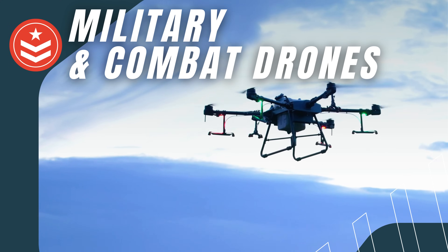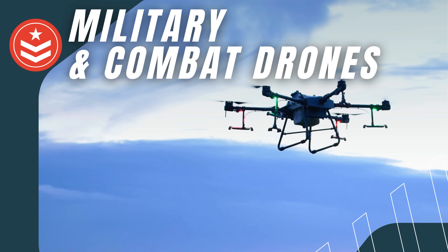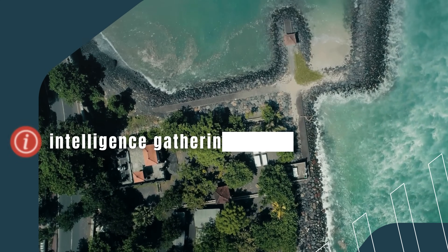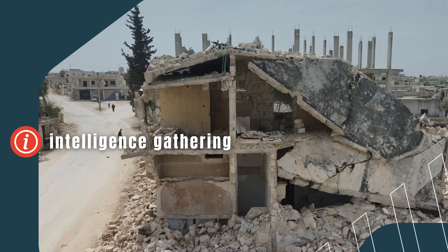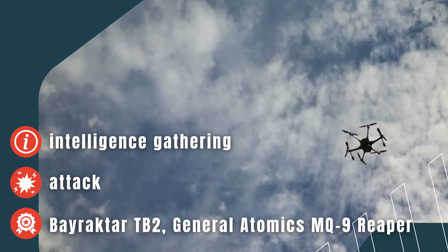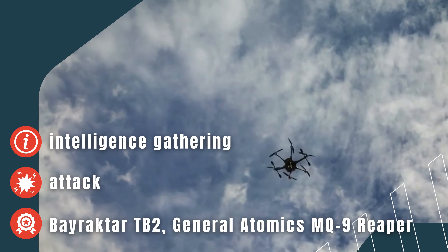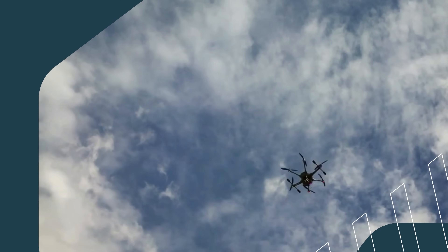Military and Combat Drones. One of the most well-known and controversial types of drones is the military drone. These drones are mainly used for intelligence gathering, surveillance, or even attacks. They are capable of carrying weapons and can conduct precision strikes, making them a major factor in modern warfare.